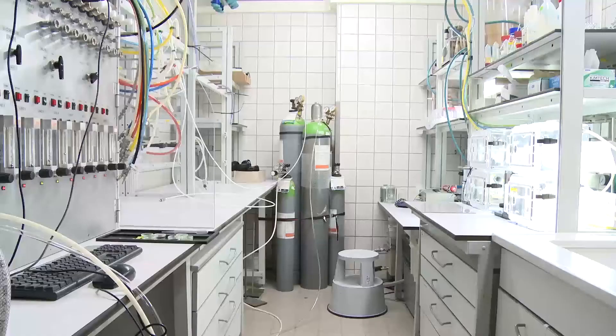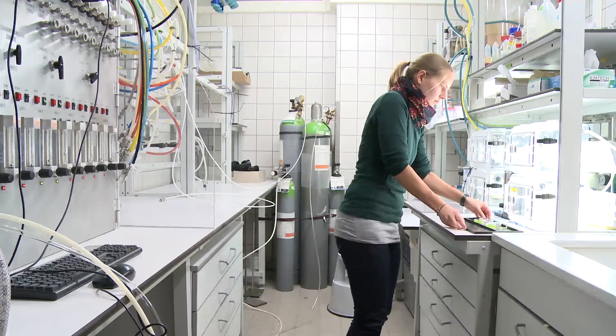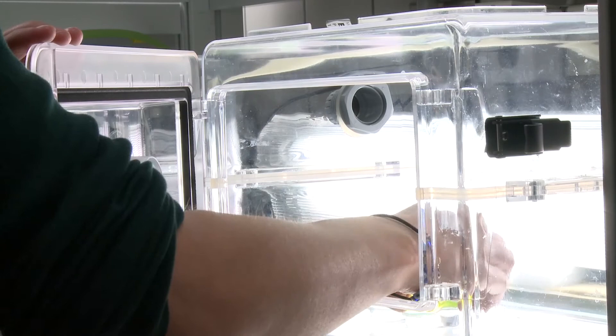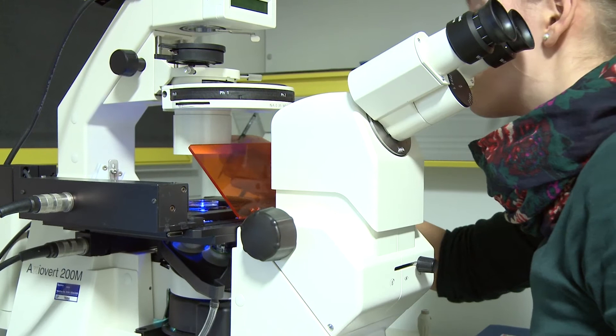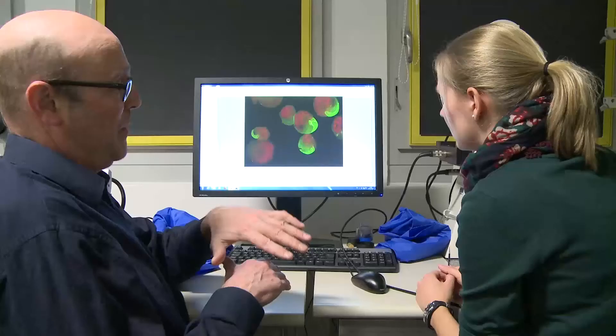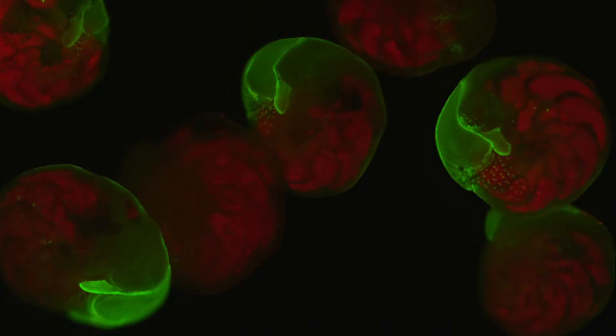Back in the lab, the scientists subject the foraminifera to different tests. These will help the team to interpret the encoded information found on the seafloor. After one week, the scientists can spot first changes. Underneath the microscope, parts of the shells illuminate in green — the color reveals how much the foraminifera have grown over the past days.